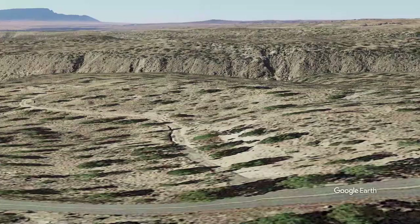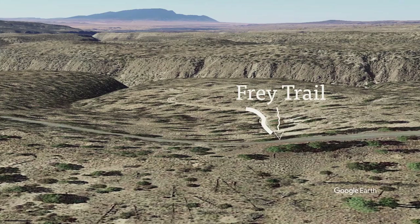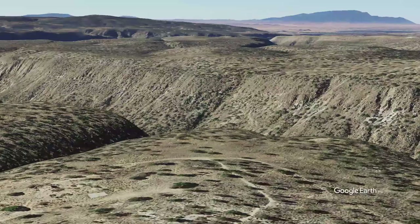To get into Bandelier you have to take a shuttle unless you are camping. We decided to get off early and hike the Fry Trail into Bandelier. I do recommend you go to the visitor center before you start exploring the ruins.